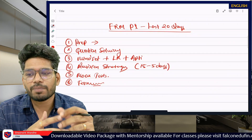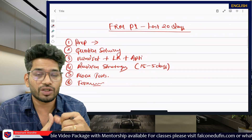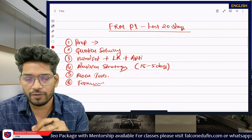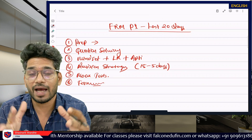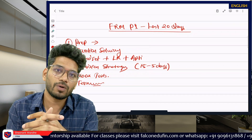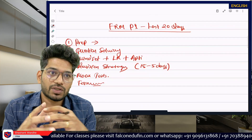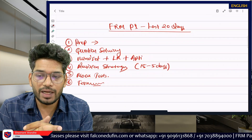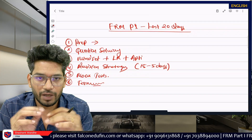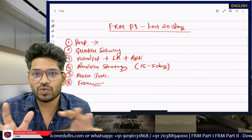We will start with the first preparation strategy — we will see the question solving mindset, revision strategy, mock test and the formula strategy. I will try to keep the discussion as short as possible because this time is very crucial for you. You must be focusing on your preparation instead of watching a lot of videos. This single video is more than enough for deciding your last 20 days strategy.